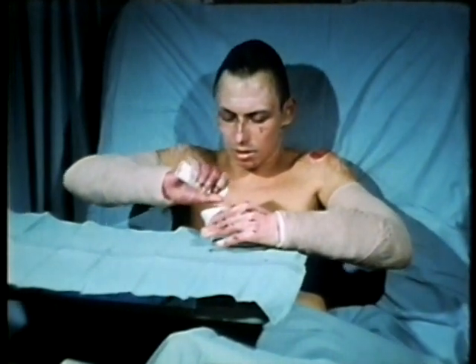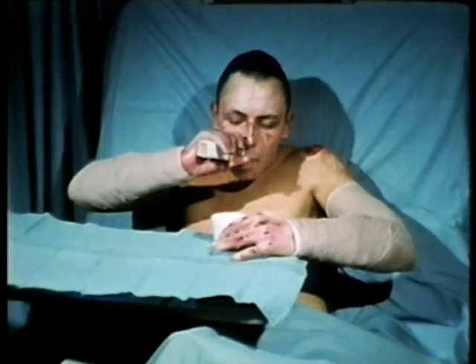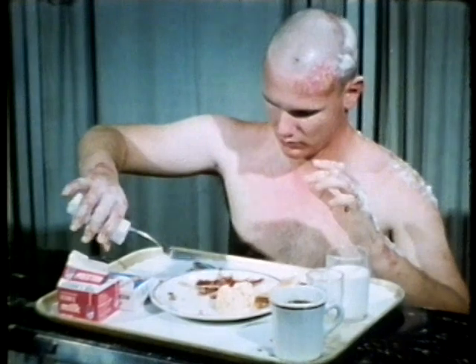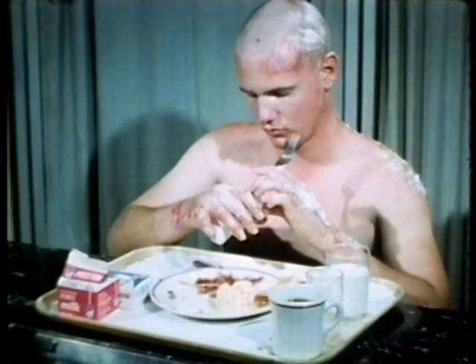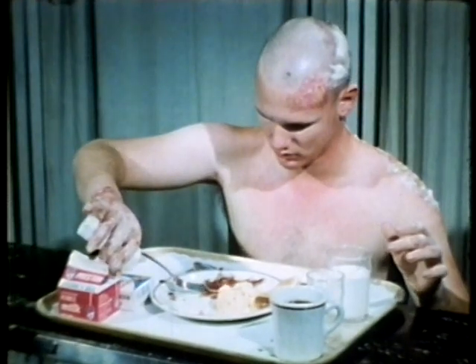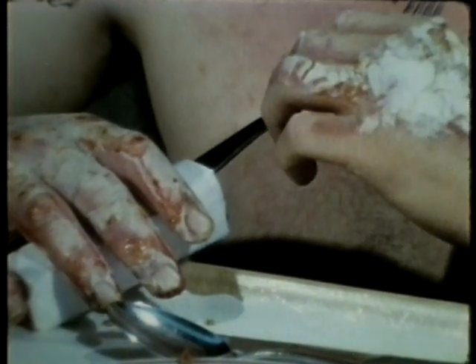An important part of the initial treatment of patients with hand burns is to encourage self-care activities. One of the first functional activities the patient attempts is feeding himself, as demonstrated on the sixth post-burn day. Initially, wood blocks are used to increase the size of the utensil for easier grasping.